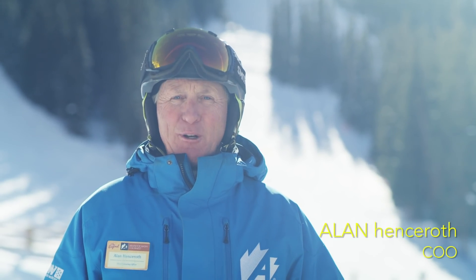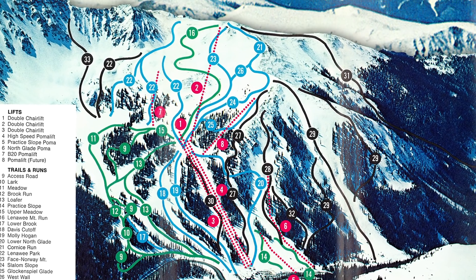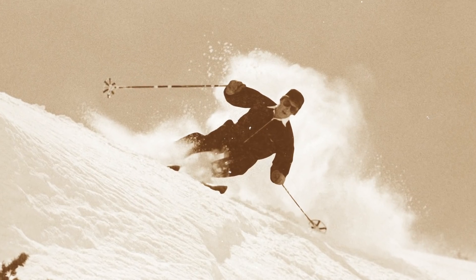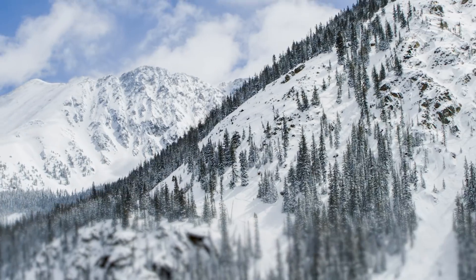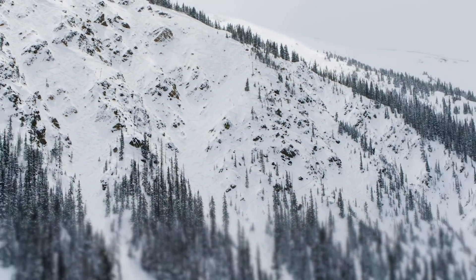Arapahoe Basin was founded in 1946. Back then, the Beavers was on all the trail maps, people skied it, and it was really a big part of A-Basin. We're lucky that just west of our existing ski area is the Beavers and the steep gullies. It's perfectly complementary to what we do here to challenge skiers and to make people better skiers.